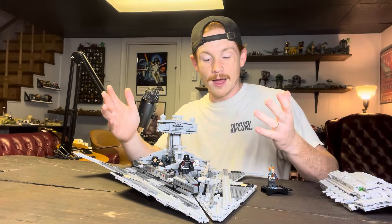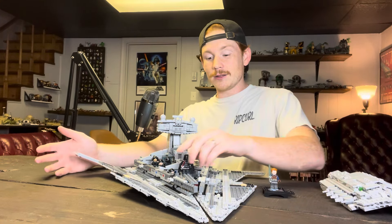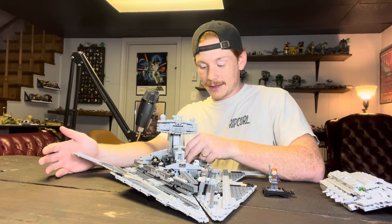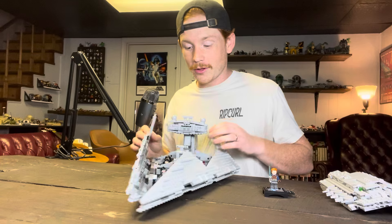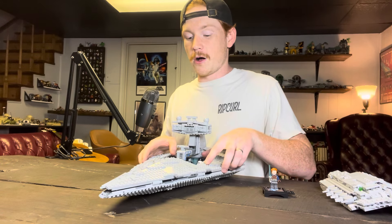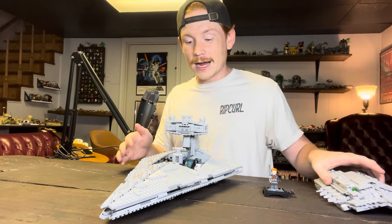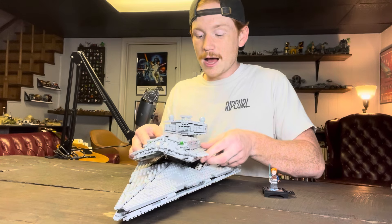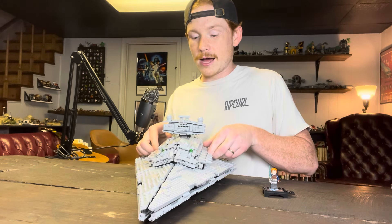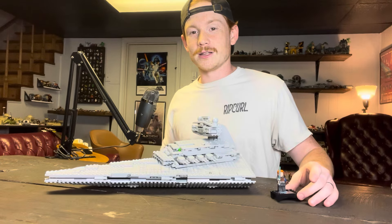This is definitely a day-one pickup for me — if I'd had the money I would have bought it day one, but luckily it went on sale and I had the cash. People are saying it's too small, but I've never owned one so it's just iconic to me. Probably one of the most iconic ships — I think it's even cooler than the Millennium Falcon.